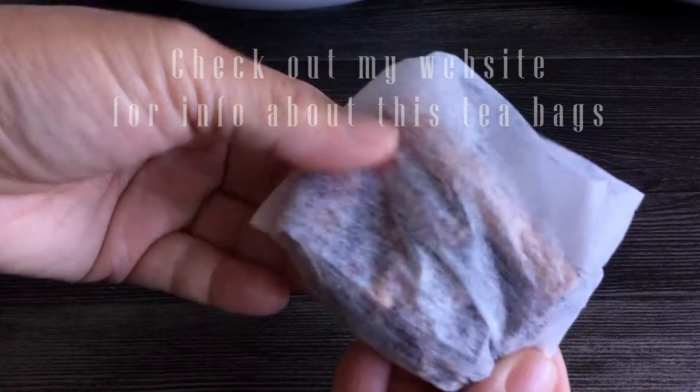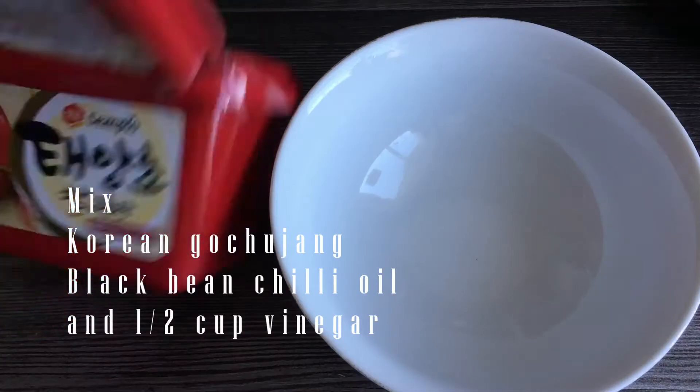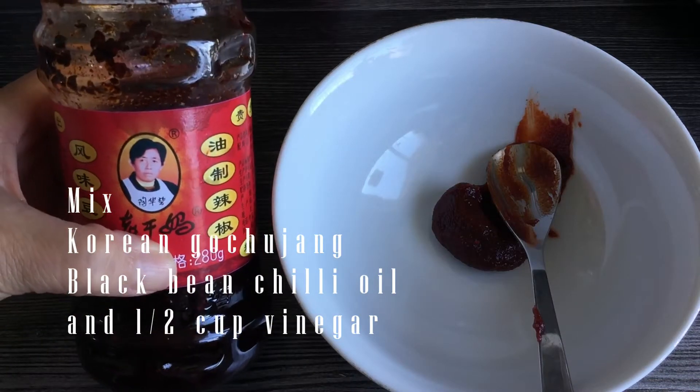I often keep the seasoning and herbs in a tea bag like this, so that the broth will remain clear and I do not have to remove them later.